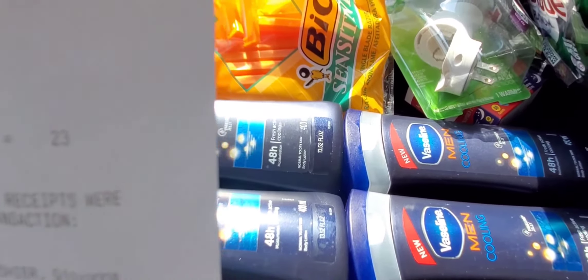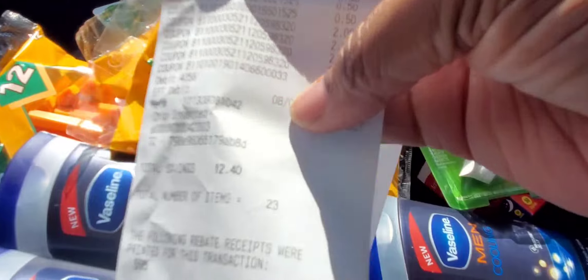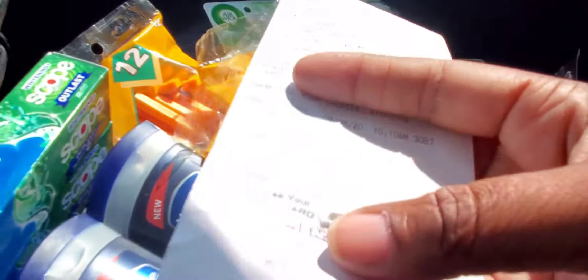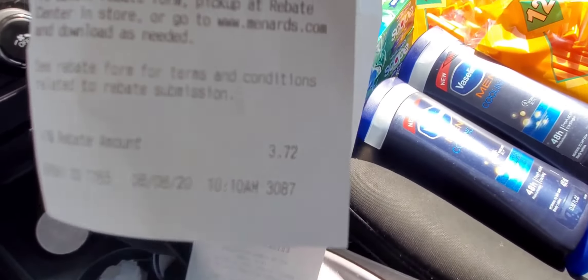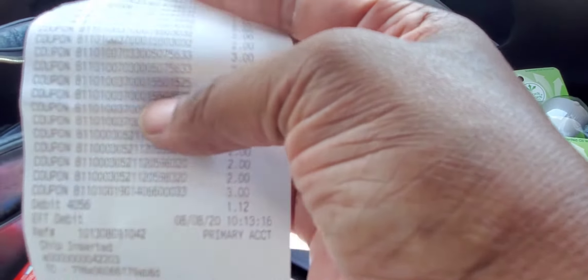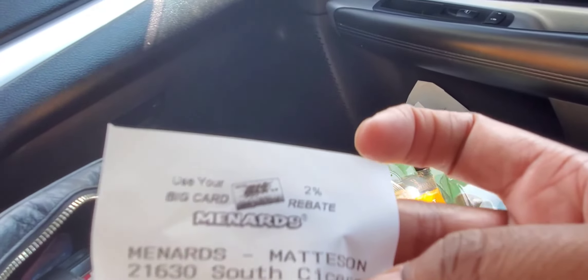My total transaction was $33.82. After all my coupons, I paid a dollar and 12 cents out of pocket. They made me pay taxes on it. Total savings was $12.40 — every single coupon came off. And this is actually free-free because Menards is known for their rebates. My rebate was three dollars and 72 cents, so they basically paid me to take this stuff out of the store.